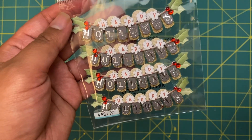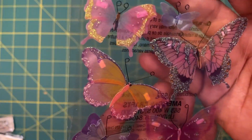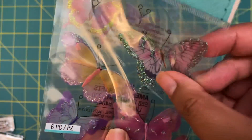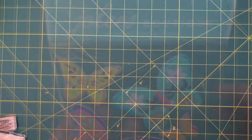I only grabbed one of these Happy Holiday ones — I was figuring to make homemade cards. I love butterflies so I went ahead and grabbed a pack of butterflies, then another pack of butterflies, and then these embroidered felt butterflies that are layered with little metal antennas.